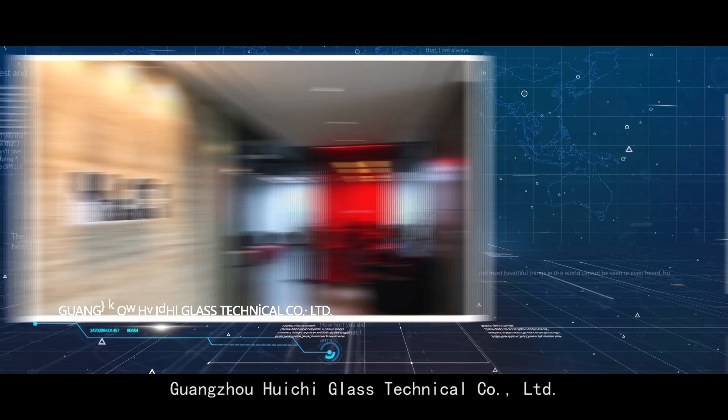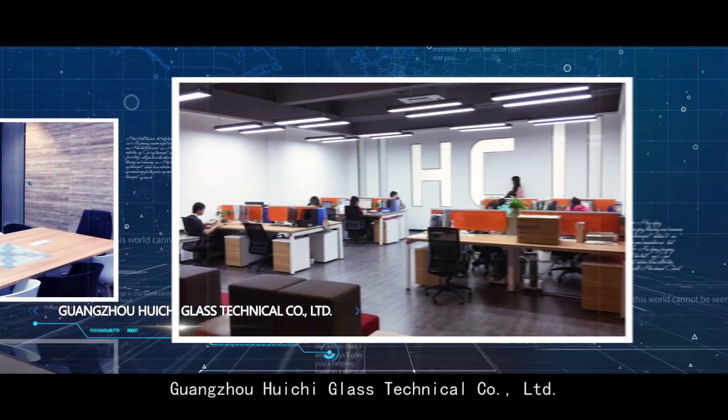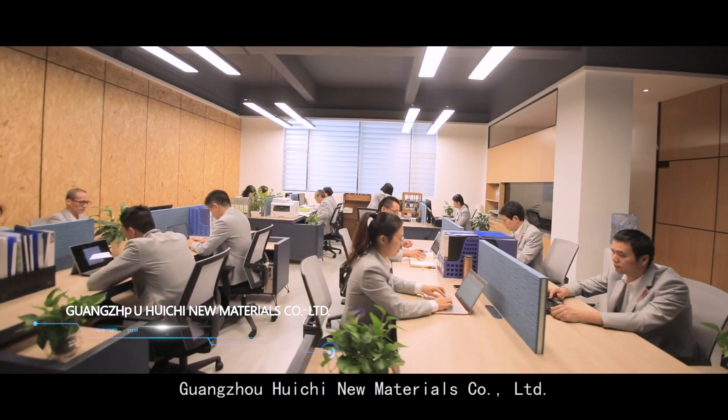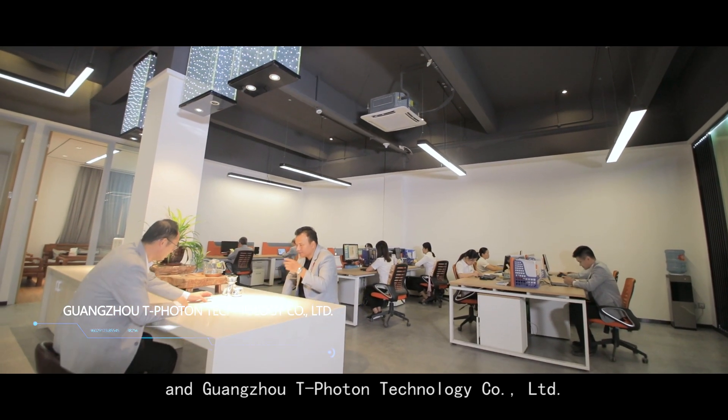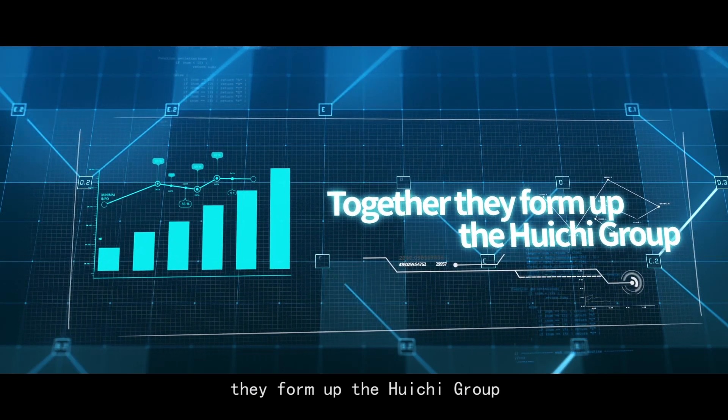It has three subsidiaries: Guangzhou Huichu Glass Technical Company Limited, Guangzhou Huichu New Materials Company Limited, and Guangzhou T-Photon Technology Company Limited. Together, they form up the Huichu Group.